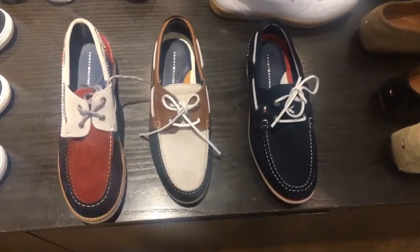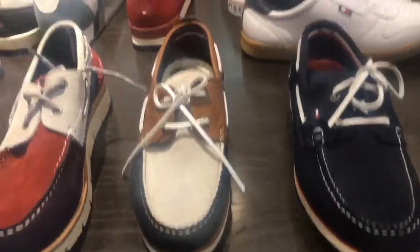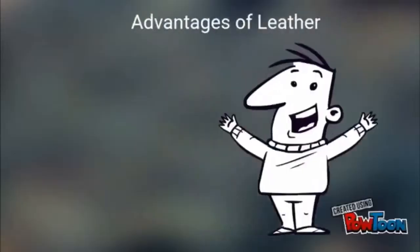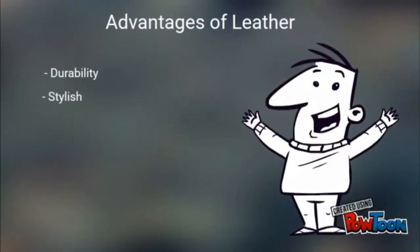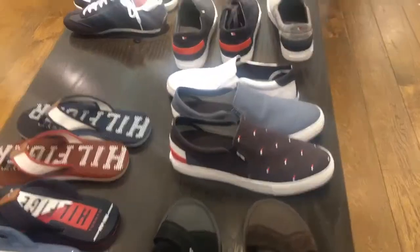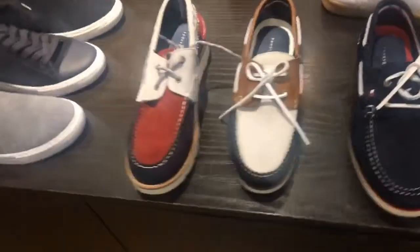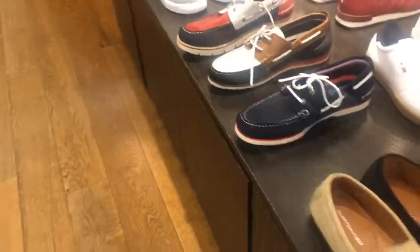Let's discuss a few features, advantages, and benefits which can support you while selling the product on the floor. Leather is a natural product which is durable, stylish, it breathes, looks good, and feels even better, and it's very flexible in its nature. Our product can be used with denim jeans, chinos, and multiple outfits for daily usage.